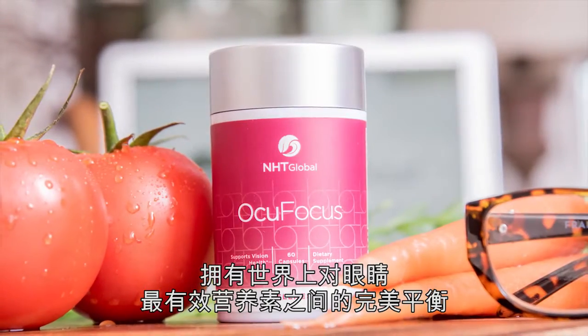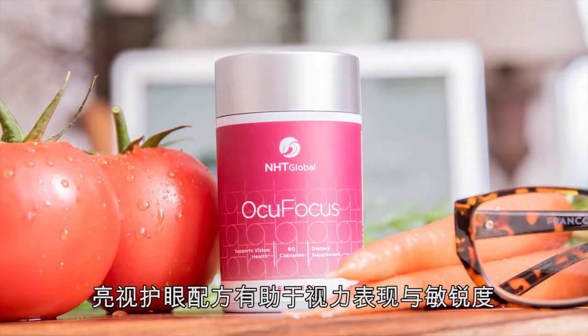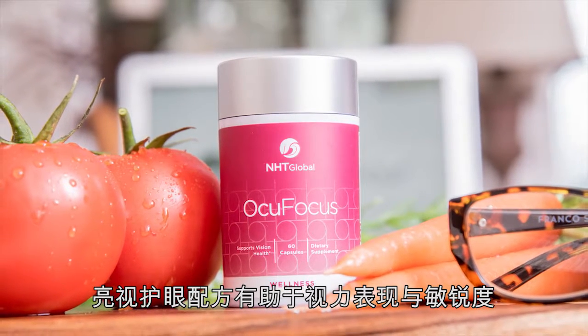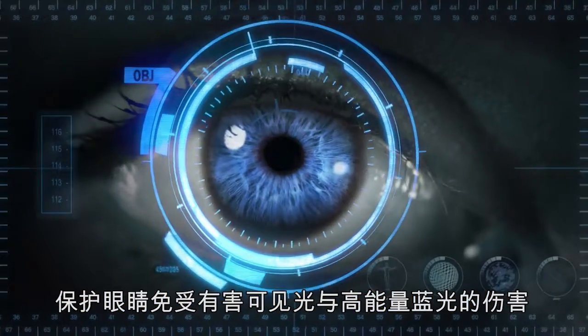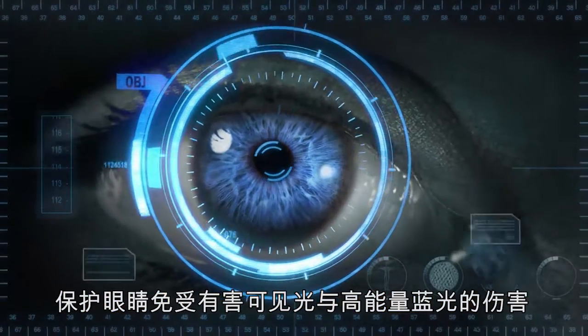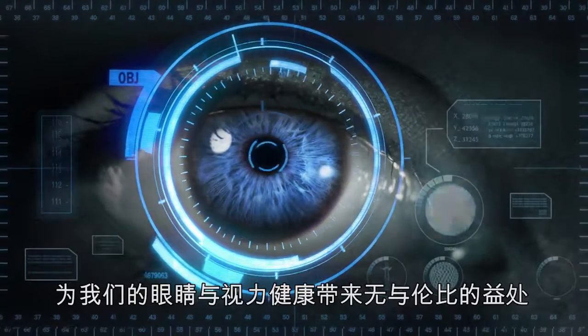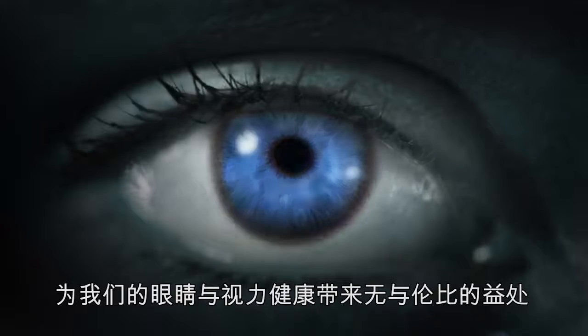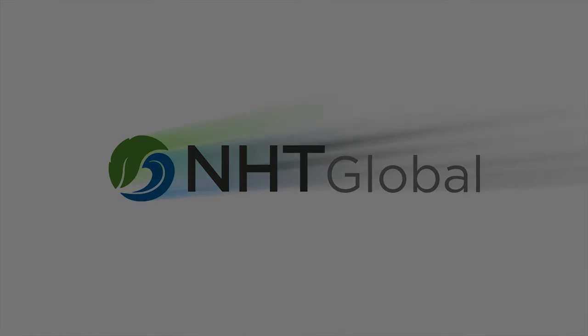With the perfect balance of some of the world's most potent eye-friendly nutrients, OcuFocus is able to assist visual performance and acuity, promote a healthy macula, protect the eyes against harmful visible light and high-energy blue light, and keep eyes healthy as you age — delivering unrivaled benefits to the health and function of our eyes and vision. For more information, visit us at www.nhTglobal.com.